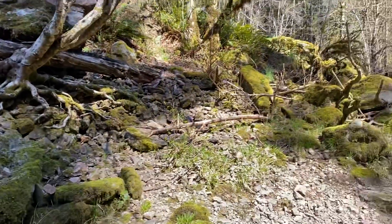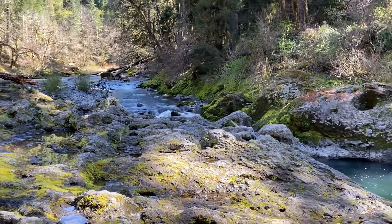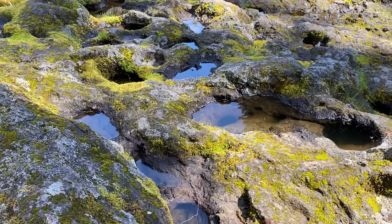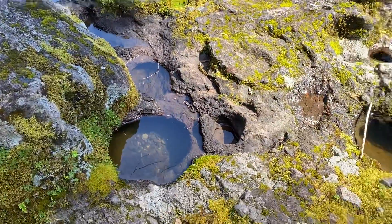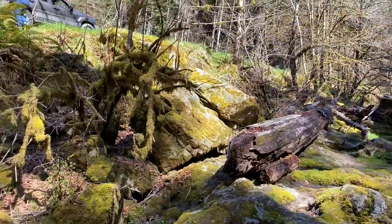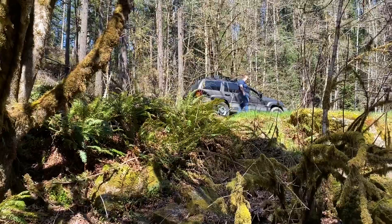Going to climb back up to the car up there. There's the water coming down into this pool. These rocks are full of holes — kind of reminds me of a tidal pool at the beach. Not sure if this is lava rock or not. There's the car up there, and Christy. Wave!